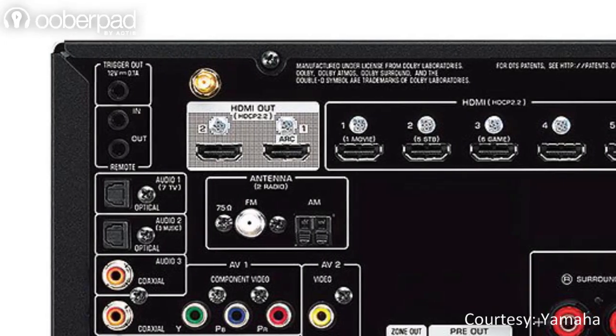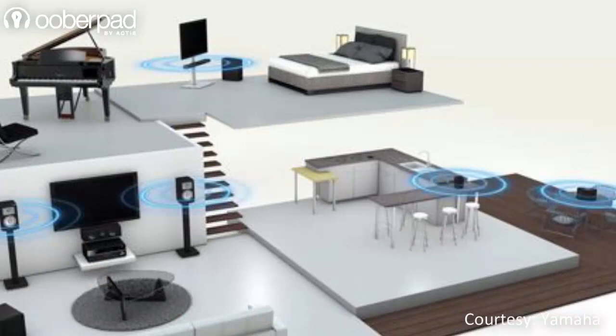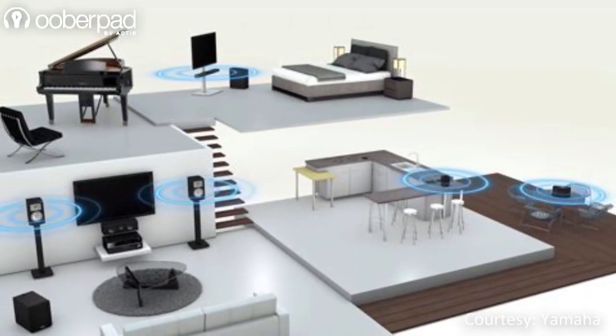Interestingly, the AV receiver from Yamaha sports 2 HDMI outs, making it ideal to provide a video feed into another room, zone or display device.